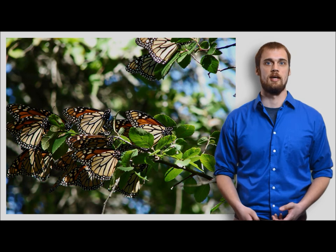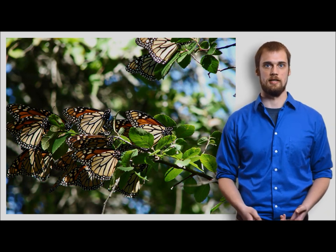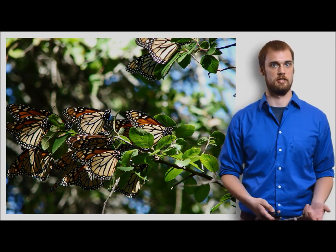Welcome to the second portion of our examination of the migration of Eastern North American monarch butterflies. I'm Noah Green and in this video I will be discussing the biology behind how Eastern monarchs are able to undergo this incredible migration discussed in the previous video.